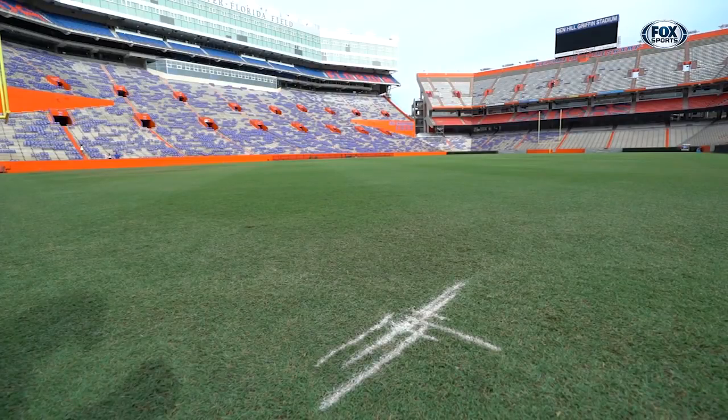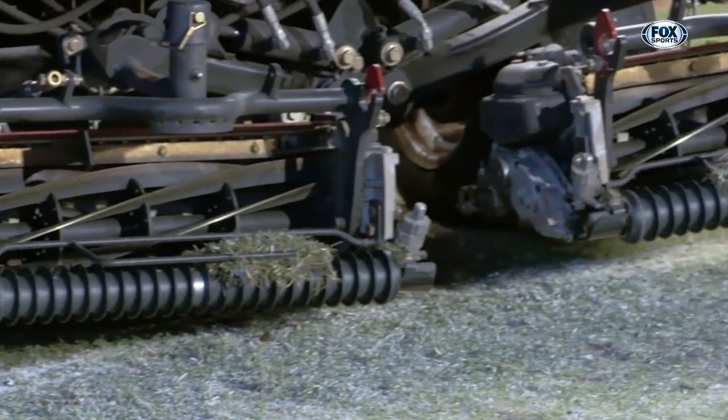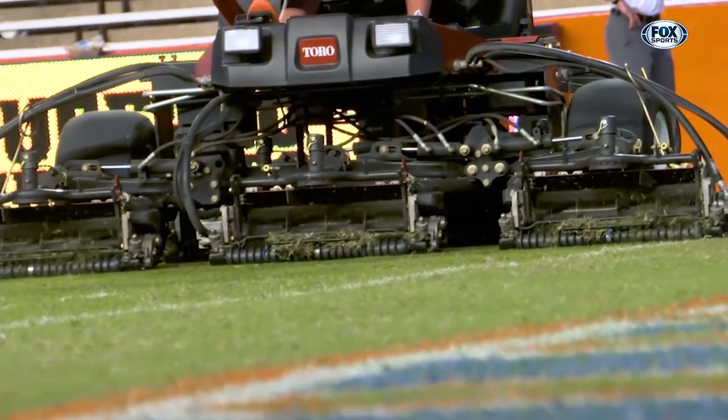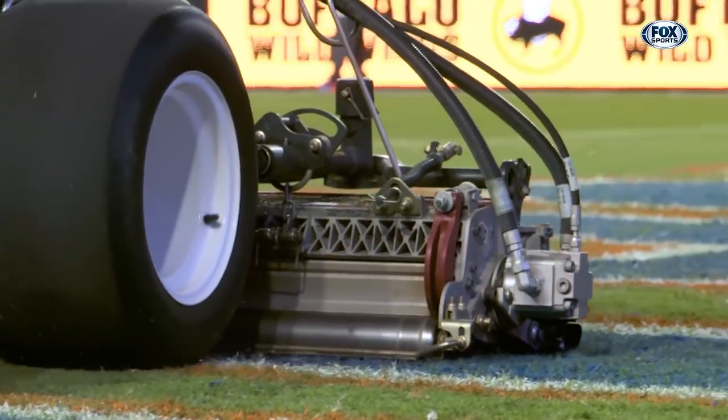To me, the mowing of the grass is more where the artist comes out. Painting is really skill, but when it comes to mowing patterns, I feel like that is where sports turf managers have an art skill. It's definitely one of those things that keeps it exciting and fun, just creating new patterns.